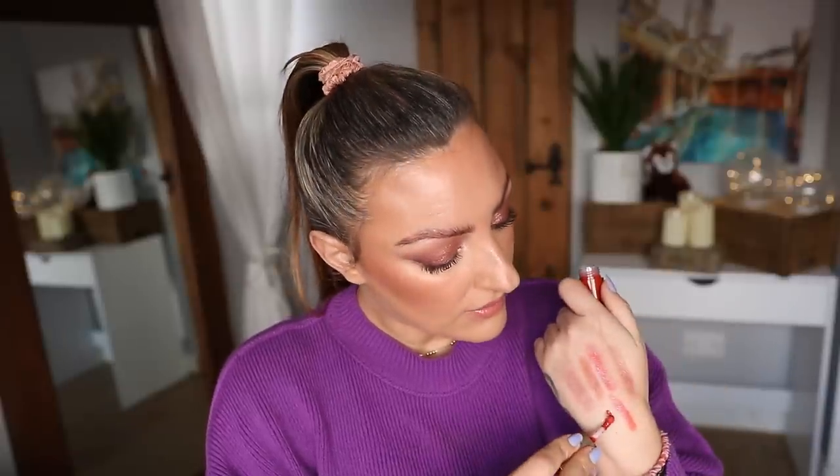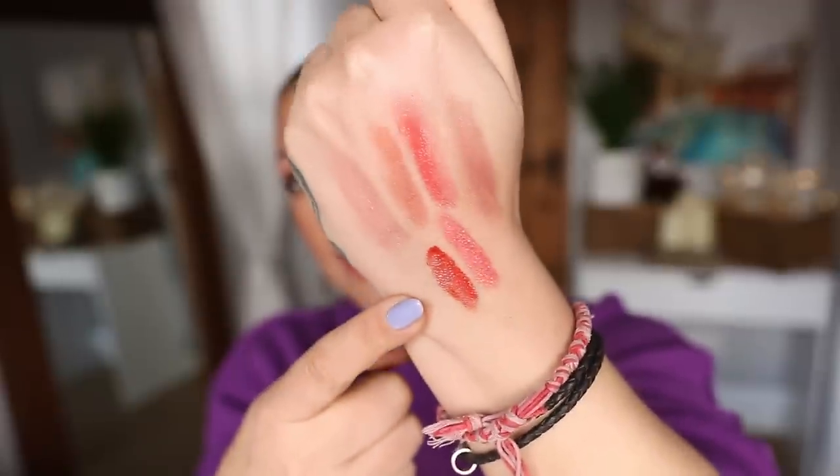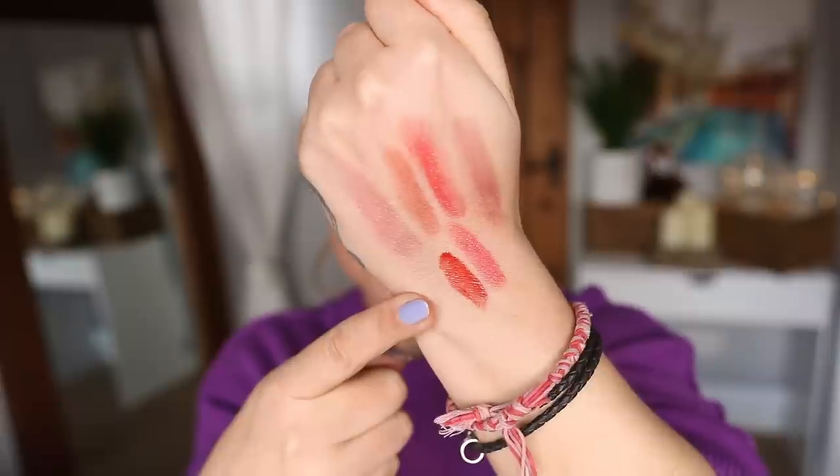Next, let's talk about the Lisa Eldridge Gloss Embraces. These are obviously a gloss, but they are a gloss-balm hybrid — that's how Lisa describes them, which is why I'm including them today. They have a huge amount of pigment for a gloss — definitely the most opacity we've had so far. This is my favourite shade, Dragon — a beautiful sort of orange peachy shade that's quite hard to find in a gloss. Being a gloss, it's shinier than all the others I've spoken about, but it doesn't feel sticky or heavy. It's a nice, light, balmy formula — it actually feels like a lip mask, like the Laneige Lip Sleeping Mask. It's very comfortable, hydrating, and nourishing on the lips.